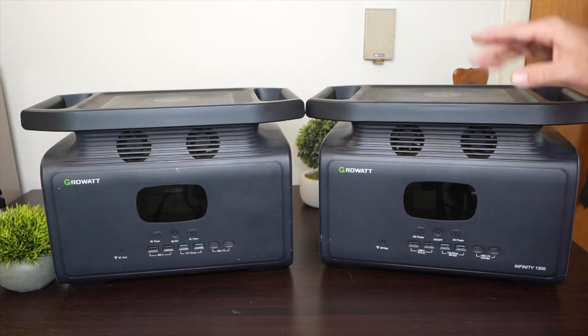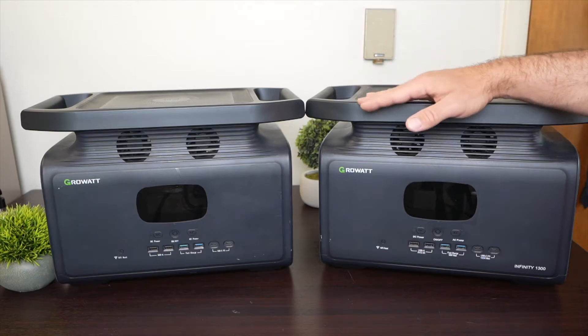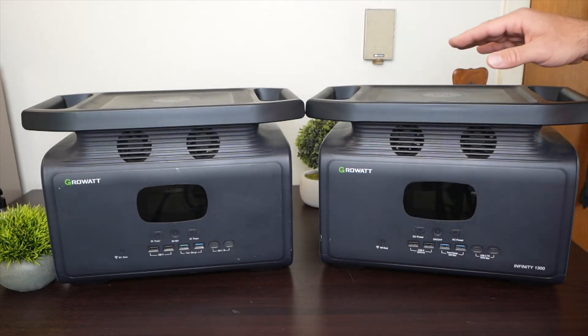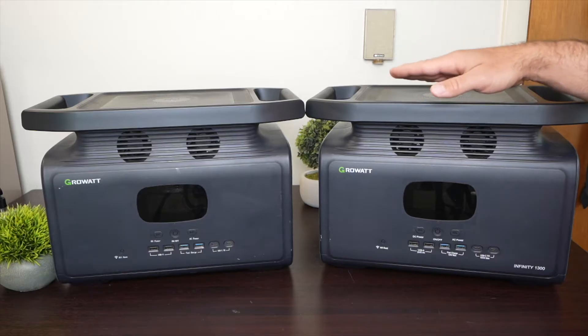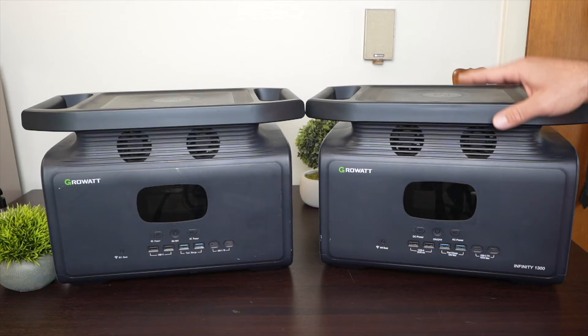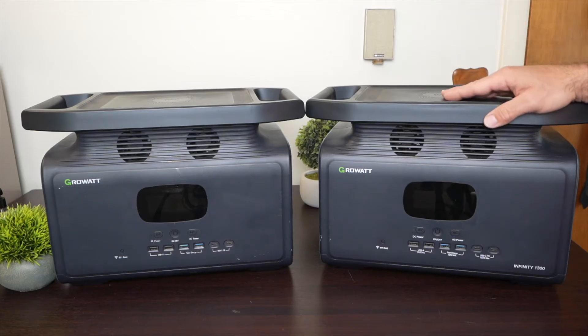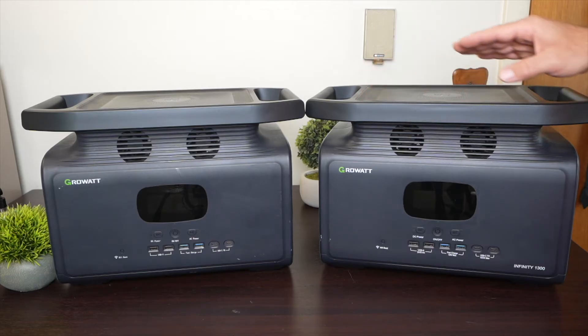Here are two power stations that look identical on the outside. They have the same form factor and same case, but on the inside, the battery chemistry is very different. Just because they're both lithium batteries doesn't mean you get the same thing — the chemistry inside makes a big difference. In this video, I want to explain the practical difference between two very popular battery chemistries: NMC and LFP.